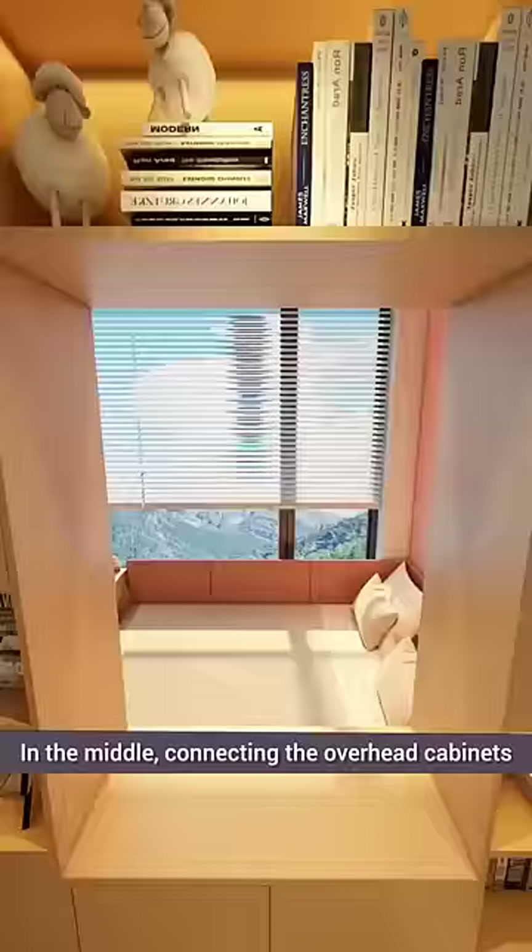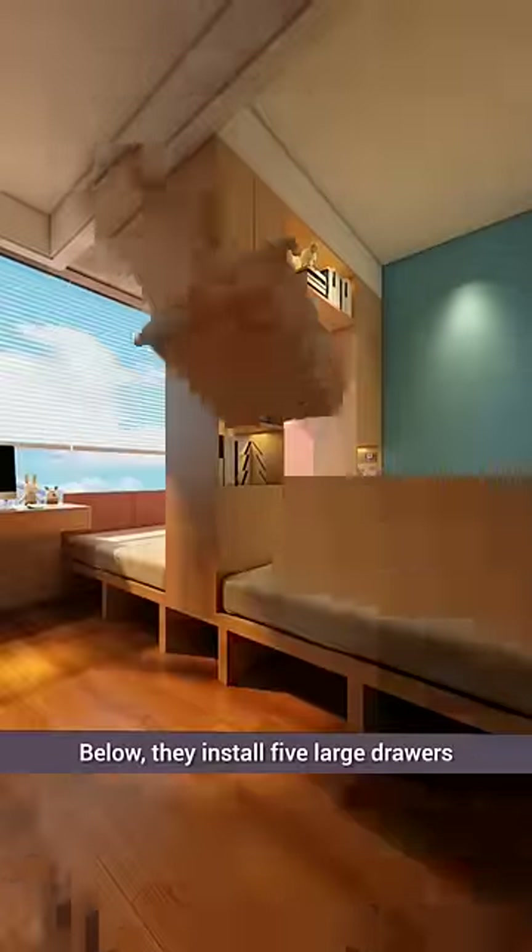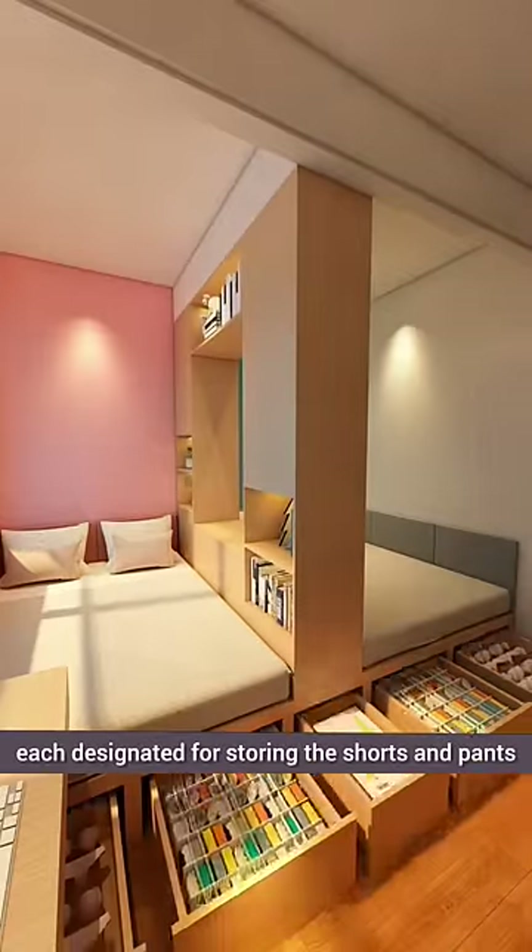In the middle, connecting the overhead cabinets, they install five large drawers below, each designated for storing shorts and pants.